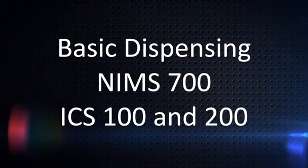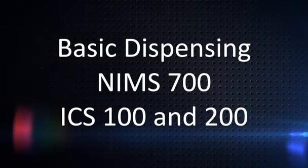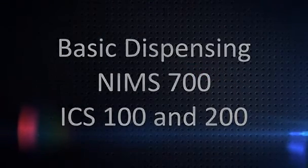Basic Dispensing, NIMS 700, ICS 100 and 200.